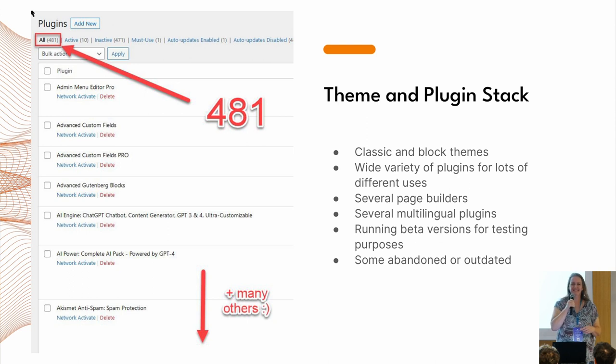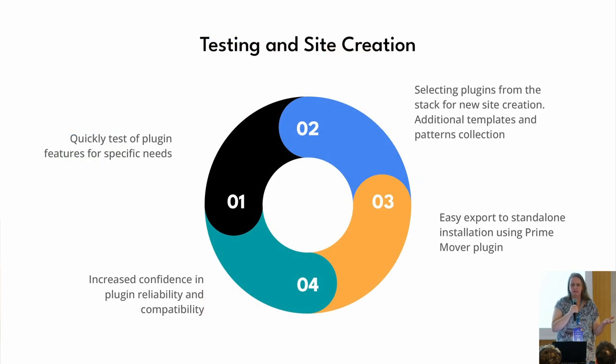As you can see, it's 481 plugins — actually a little bit more, this was an older capture, so it's almost 500 now. The first question people ask is: do you activate them all at once? No, I don't. I create a sub-site of the multi-site and activate the plugins I need. I test a wide range of things — I have many classic themes and block themes. I have many page builders that I tested, and this is one sub-site where I tried to activate all the page builders at the same time. It was not working, but it was fun.